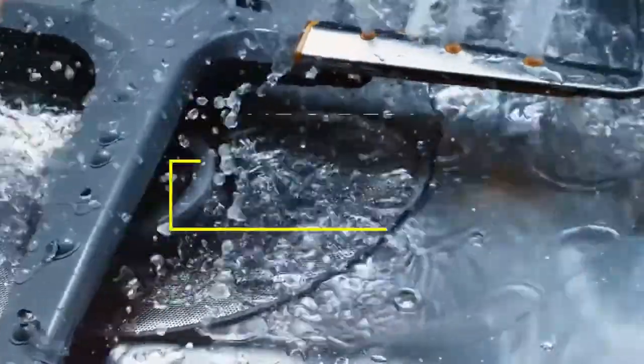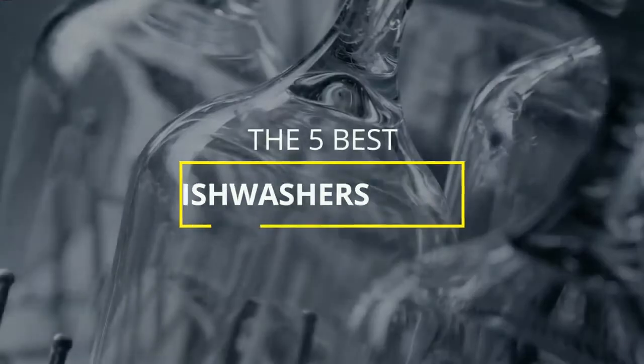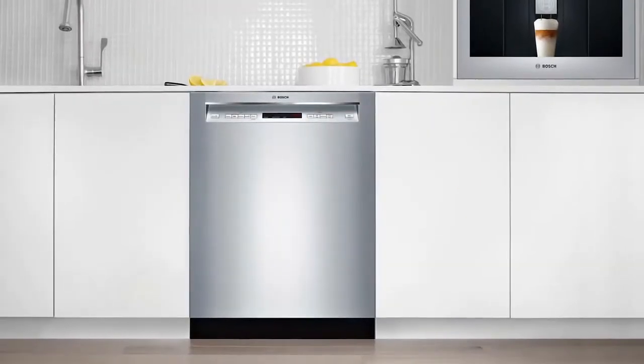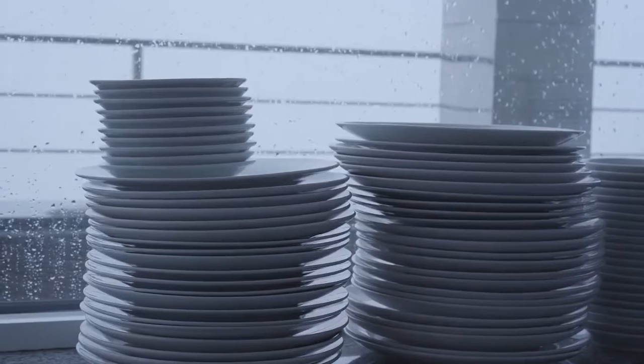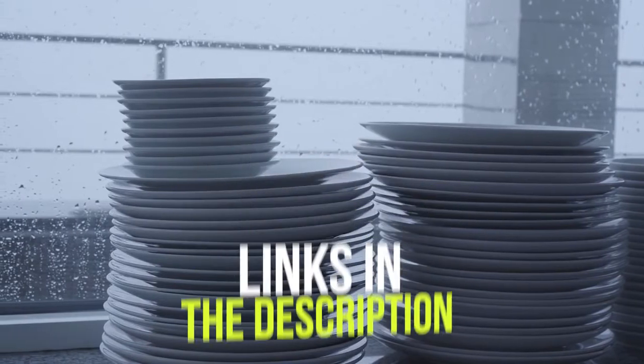Hey guys, in this video we're breaking down the five best dishwashers in 2021. I've included options for every type of consumer, so if you're looking for a dishwasher with specialized cleaning cycles and smart features, or a more budget-friendly model that delivers the essentials at a manageable price point, I'll have the product for you. If you want more information on the best and most up-to-date pricing on the products mentioned, be sure to check the links in the description below. Let's get started.